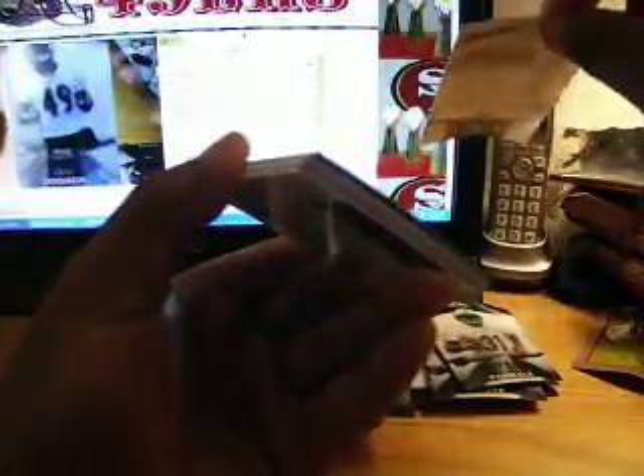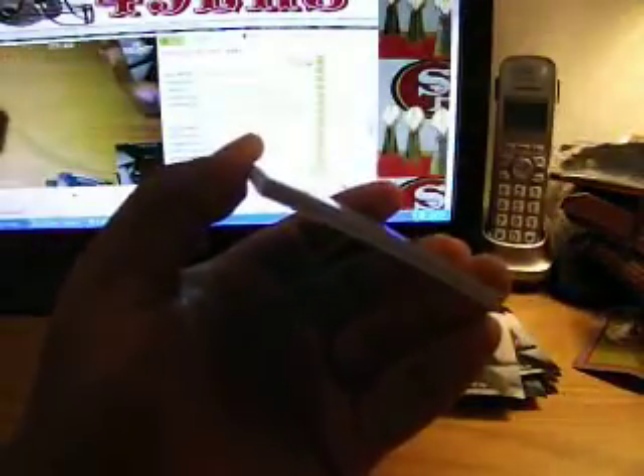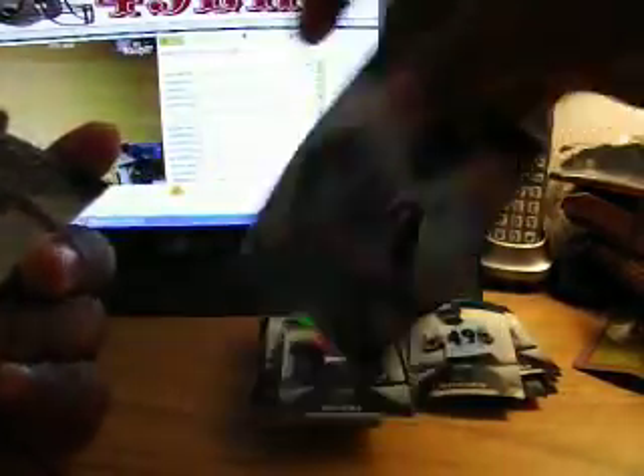Tavares Goodwin base card, another JerMichael Finley base card numbered 175 out of 199, and a Nick Folk jersey card — didn't know they had those. And a redemption card — holy business cards!